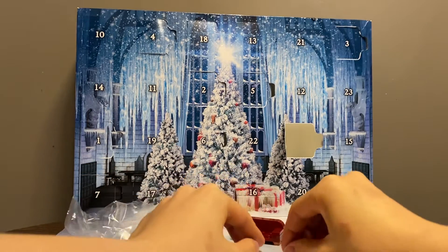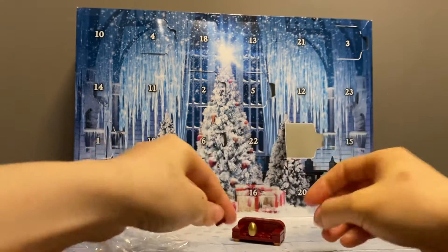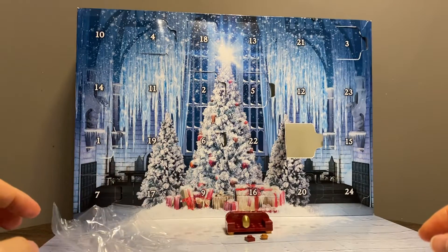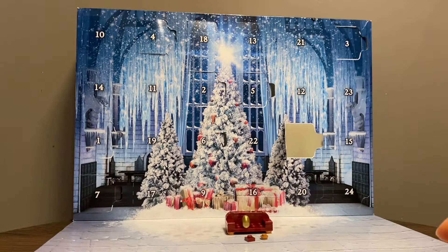Two extra pieces — nothing special about them. But there's definitely something special about this box of LEGO in general: a couch with a golden egg, highly useful in other themes as well. That's it — thank you for watching, I'll see you next time.